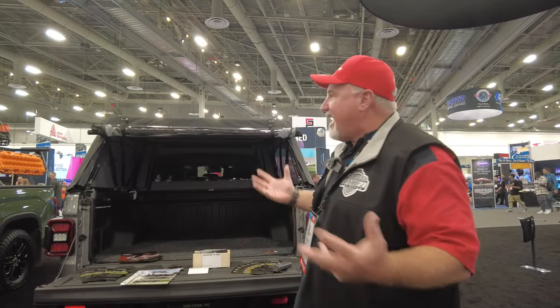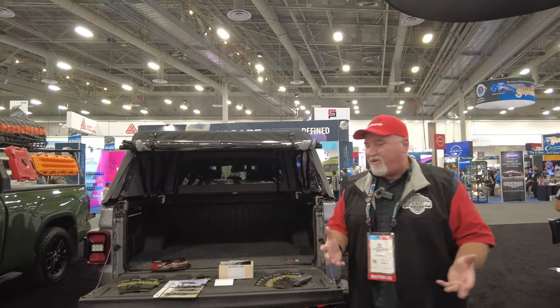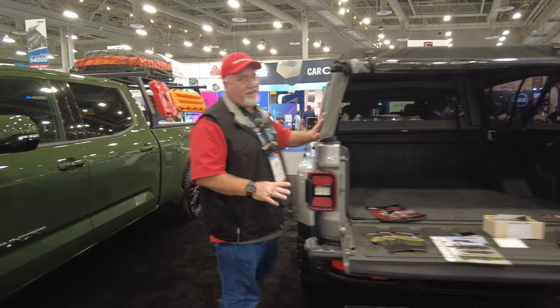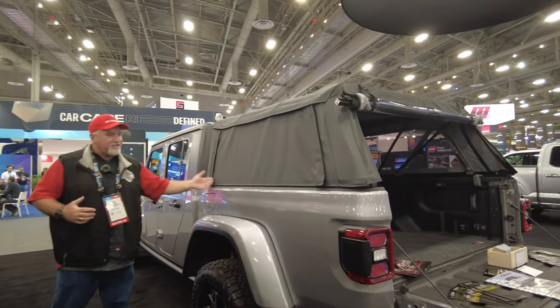Hey, it's Chris with CNH Auto Accessories and I'm in Las Vegas at the SEMA show 2022. CNH loves overlanding and we've got something great here — it's called the Outlander. Come take a look around; this is on a Jeep Gladiator.